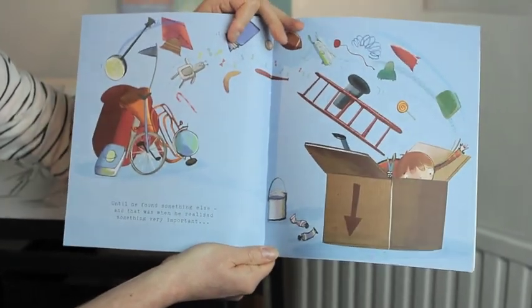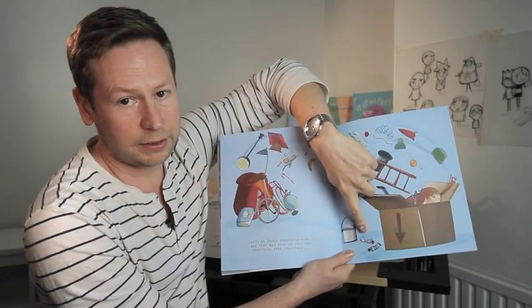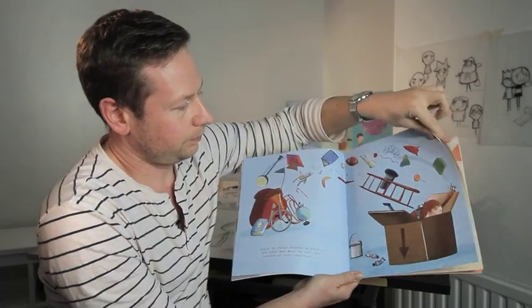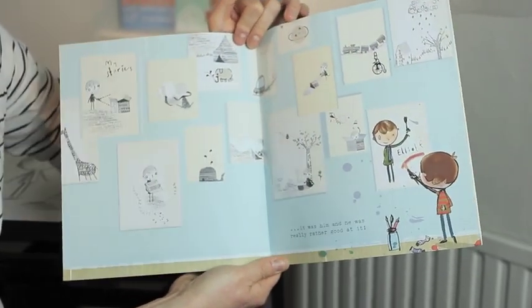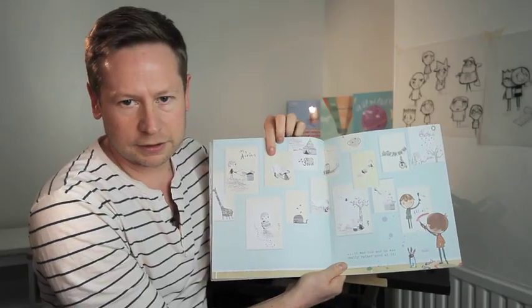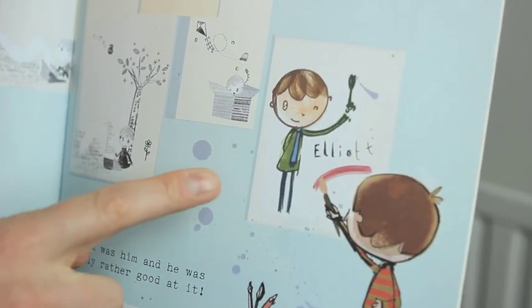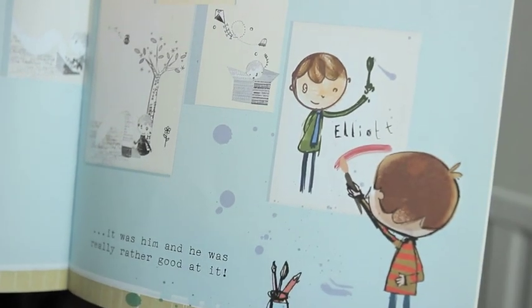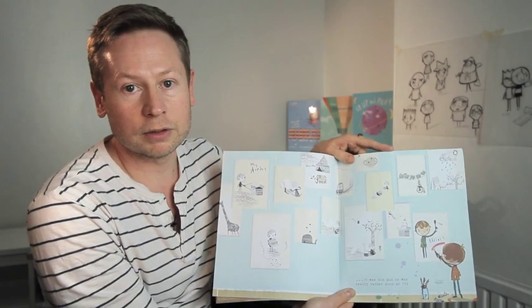Until he found something else. And that's when he realised something very important. Can you see he's found some paints? It wasn't the machine that was making stories — it was him. And he was really rather good at it. All the pictures that he's made in the book tell the story of a boy who finds a typewriter, all except the last one which he's made with pens and paints, because he realises that the stories come from inside him and not from the machine.